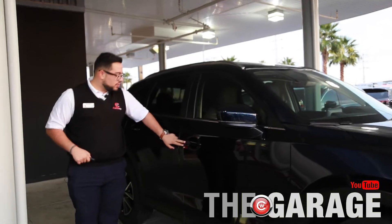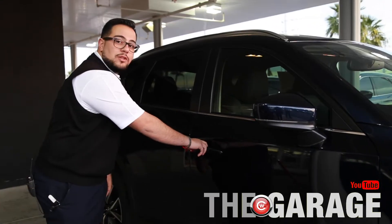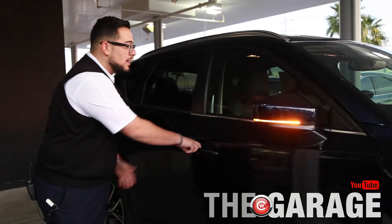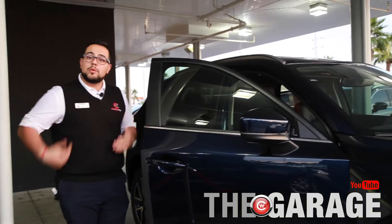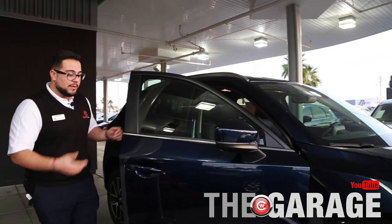Going around here, it's full keyless entry — just one push button. All I have to have is the key in my pocket, come up to the door, press it once, lock and unlock. Very easy to get in and out, makes it a lot easier for people who have purses or bags to just carry them and get in and out of the vehicle.